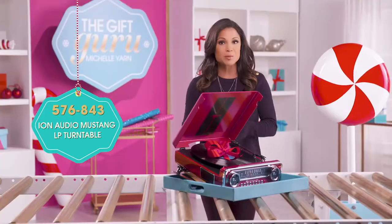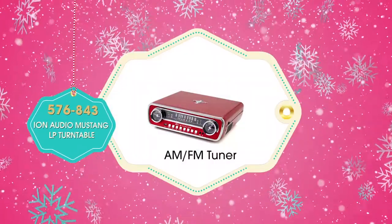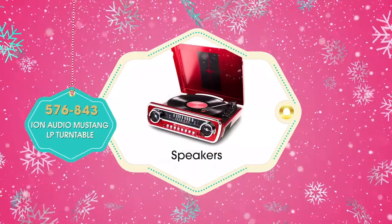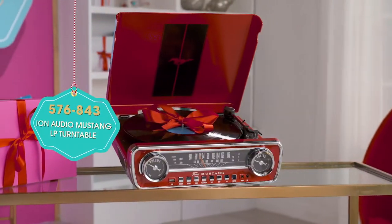It's a four-in-one music center, so it plays and records vinyl to a USB flash drive. Plus it's an AM/FM tuner, speakers, and amplifier. It's a perfect gift for any music lover on your list.